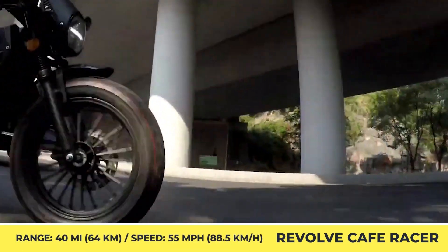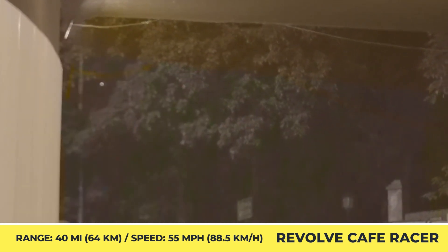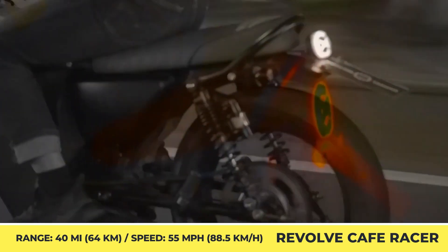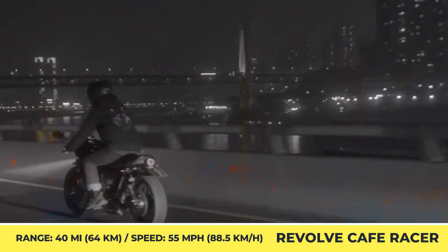Besides a retro-inspired cafe racer look, you're also getting an LED control display, a performance mode switcher with reverse gear, an electronic brake with regen, and an onboard 10-amp charger.